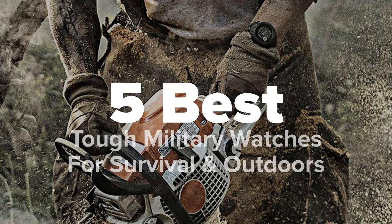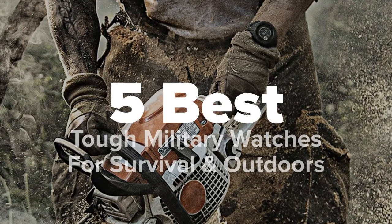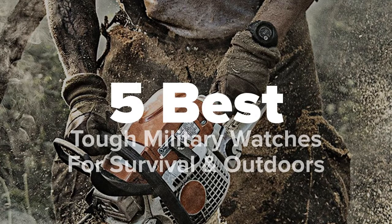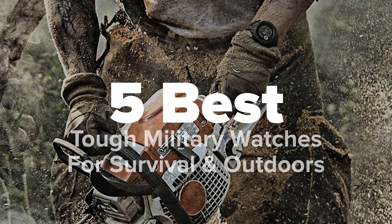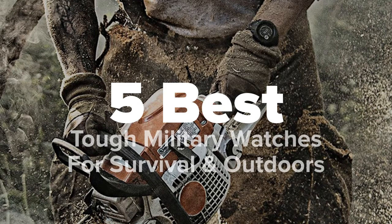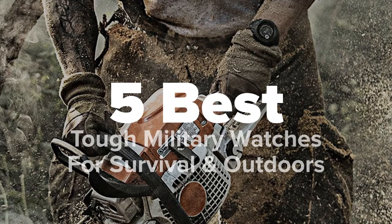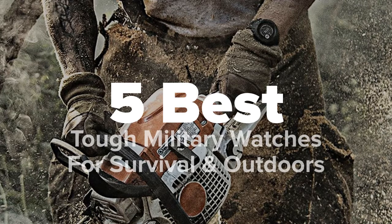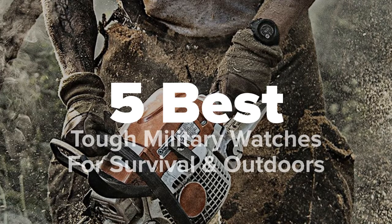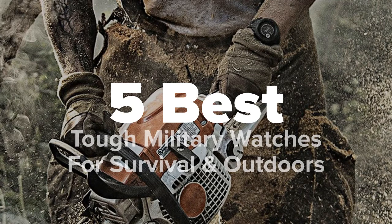Hey there outdoor fans, you're watching Five Best Products, and today we're going to show you some of the toughest military watches for survival and outdoors. We made this list based on research, popularity, our own opinion, and much more. For pricing and more information on these watches, feel free to check out the links in the video description, and don't forget to like the video and subscribe to our channel so that you never miss a daily product video from us.